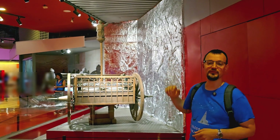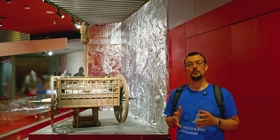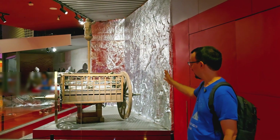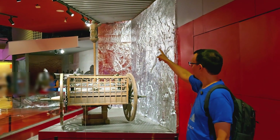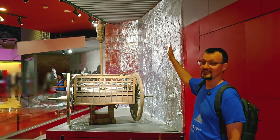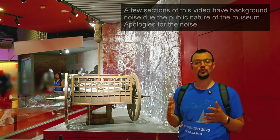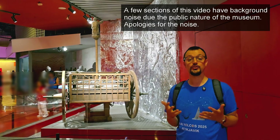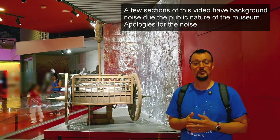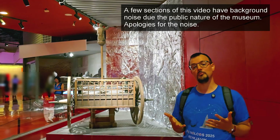This is a replica of the Zhe Nan Che, which translates to the South-Pointing Chariot. It does exactly what the name implies: no matter how you turn the chariot — left, right, or in full circles — the figure on top will always point in the same cardinal direction it was set to at the beginning of the journey. Not through magnetism, but through pure mechanics. This is, in essence, an ancient mechanical compass.